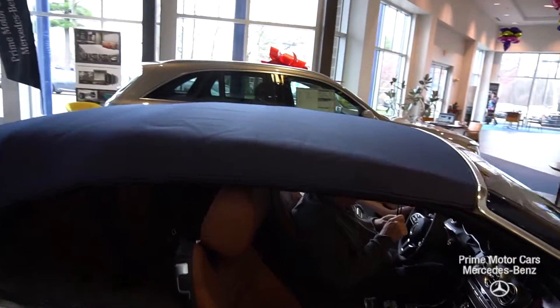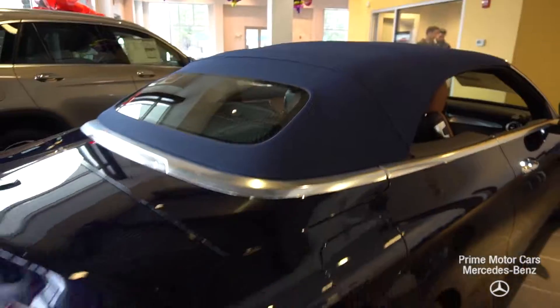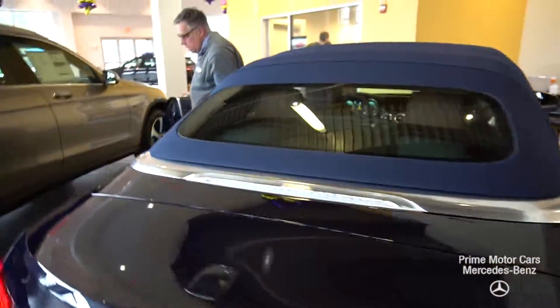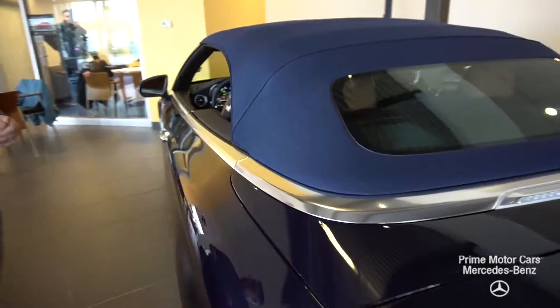Here we are with the top up — it's just gorgeous. You can see it really is quiet and rainproof, windproof. The blue just complements the car so well. I just love the look.